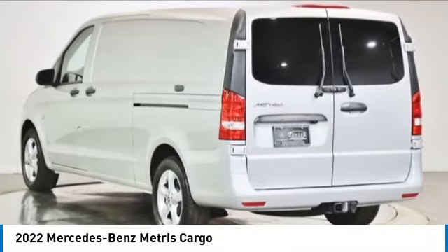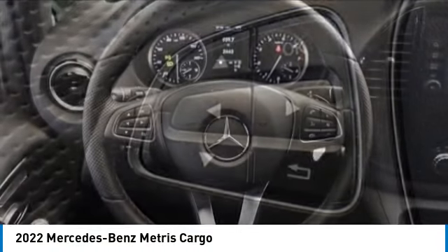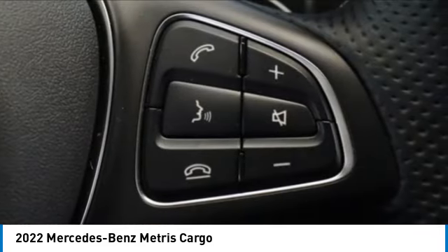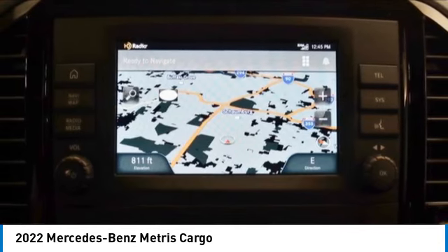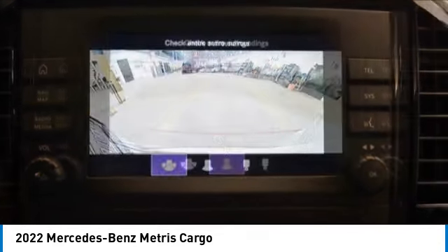Looking for the right vehicle? Check out the 2022 METRIS. The METRIS offers relatively nimble dimensions with the ability of larger vans. The interiors can be configured to carry cargo or passengers and comes with plenty of great options. It is designed to fit your business and your garage.